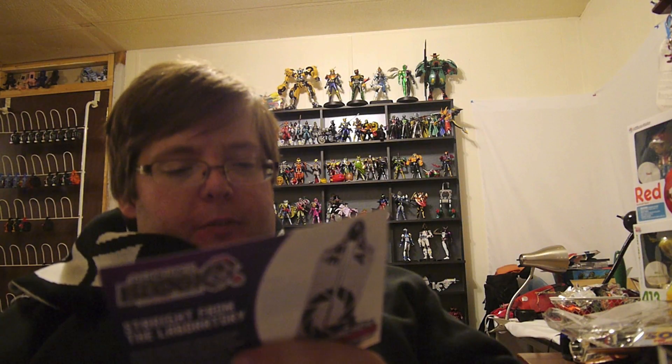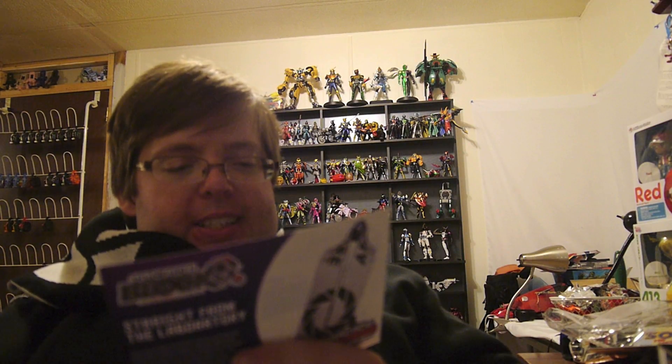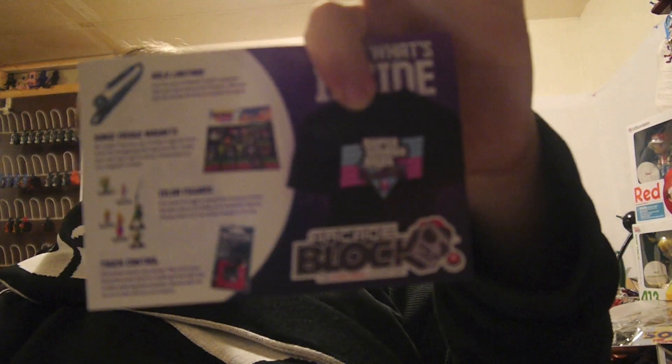And finally, the Smash Control — old school meets new school. Play all your favorite smartphone mobile games with this arcade style keychain joystick, works with all touch screen phones and tablets. And of course, the Super Smash Bros Brawl City shirt. I love this Arcade Block — Arcade Block's been really freaking good.